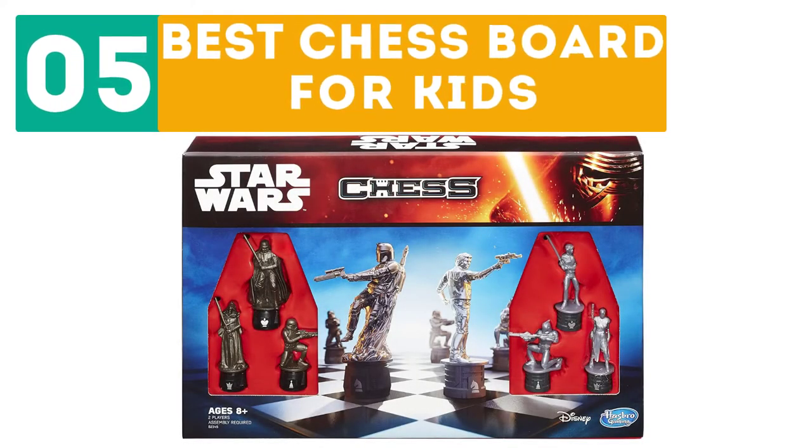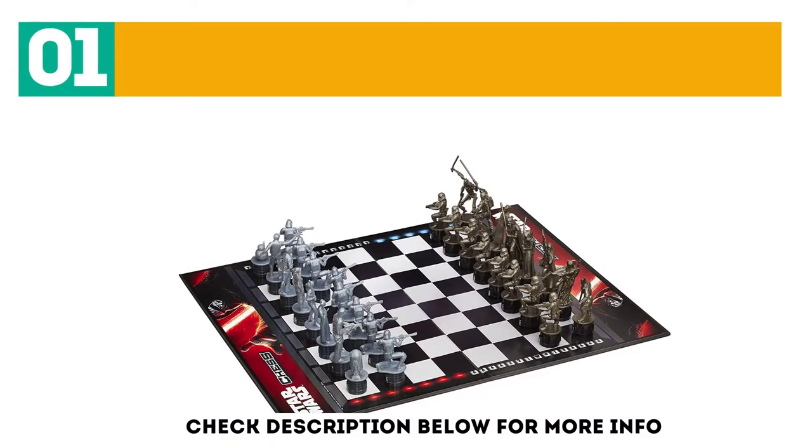GearBor presents the Top 5 Best Chess Boards for Kids. Let's get started with the list. Starting off at number 1: the Star Wars Chess Game.